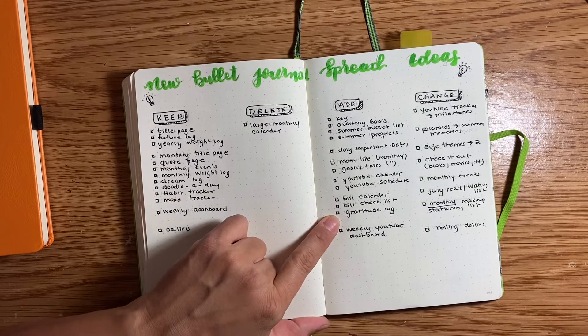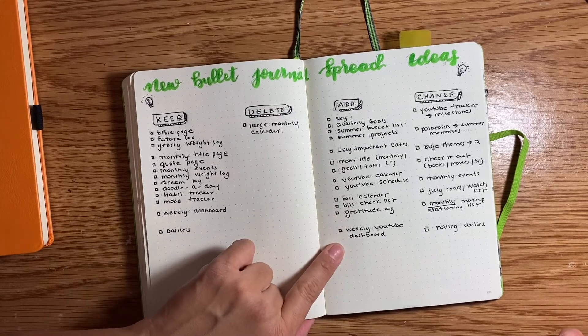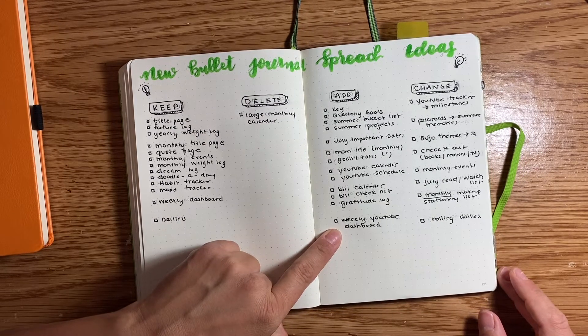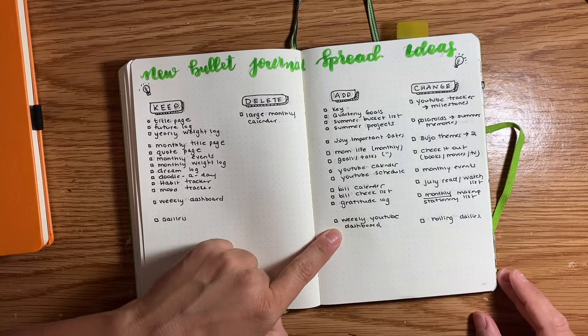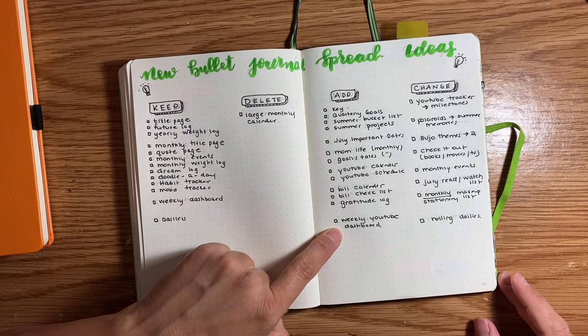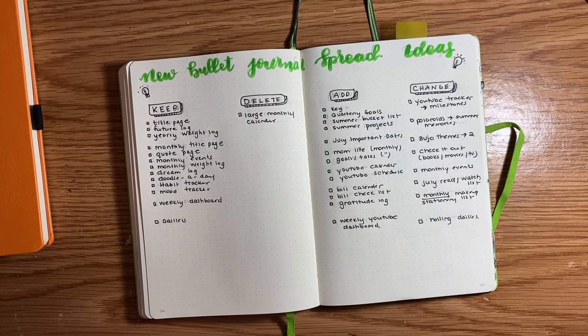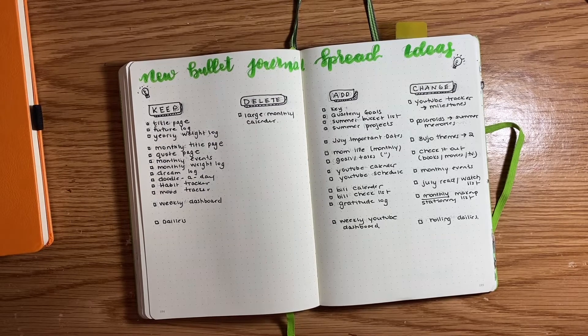Gratitude log — I've had one before but I'm adding it this month for July. And a weekly YouTube dashboard, again spread over from my Happy Planner. The overall idea is to get rid of my Happy Planner and not have so many planners — right now I've got my Cultivate What Matters goal planner, my Happy Planner, my Erin Condren life planner, and my bullet journal. So why do I have four different things? It's a lot less to keep track of with one notebook instead of four.